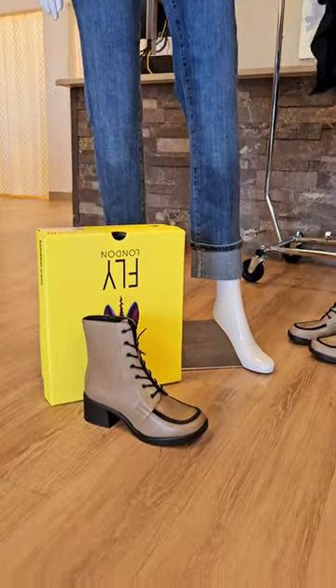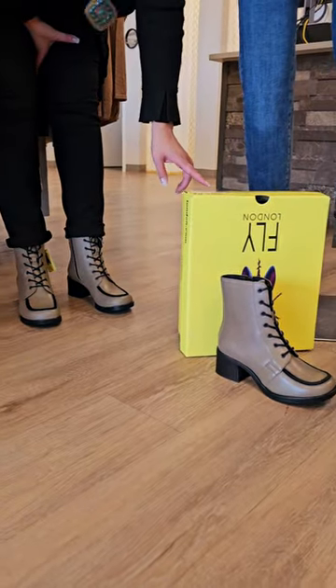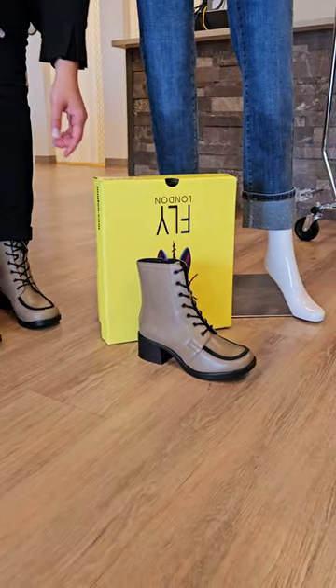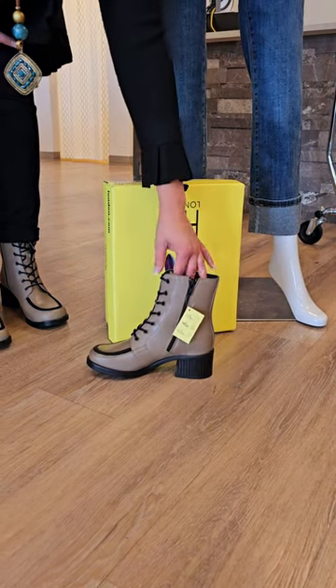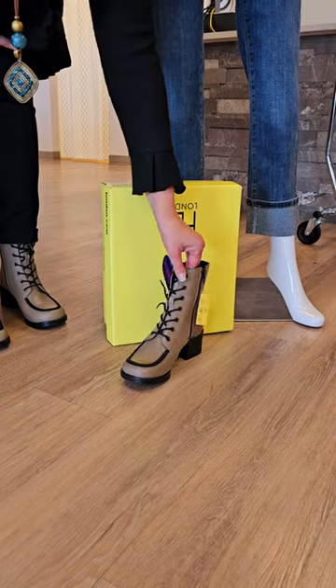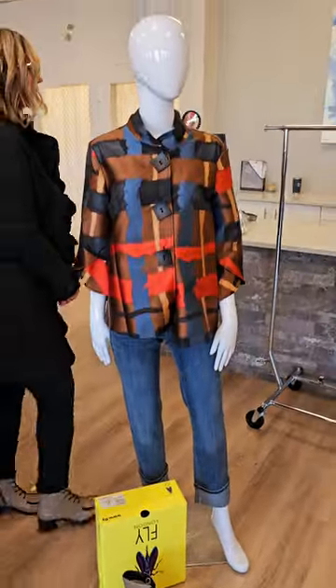The boots next to her are the exact same ones I'm wearing — these are the taupe color. $399 for these boots. I love the heel, they're fun, and they do zipper up and down. You will need to adjust for the width of your foot, but super cute. I love the color — it's a really good neutral.